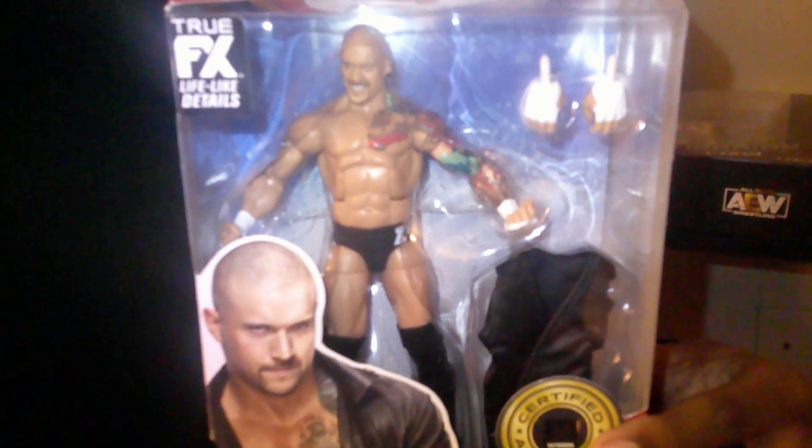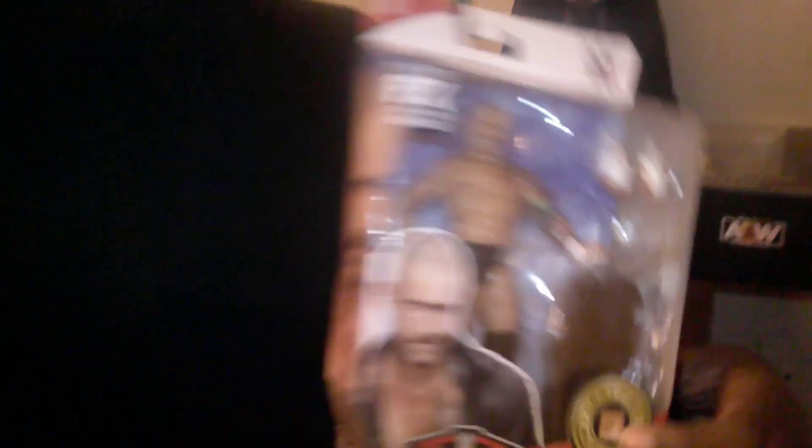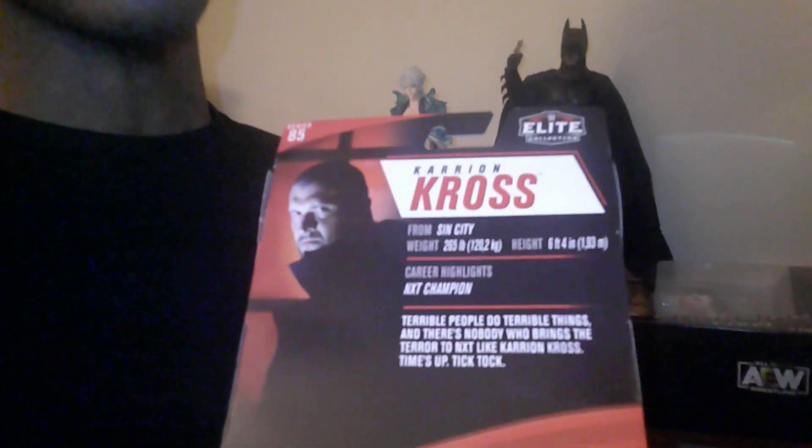He has a nice black attire with white wrist tape hands. On the side you see an image of Karrion Kross. This is Elite Series 85, so it's pretty old, but I had to pick this guy up. On the back you see history and stuff about Karrion Kross, and you get other people in the series. Really nice figure — tell me what you guys think in the comments below. I've heard great things about this figure.